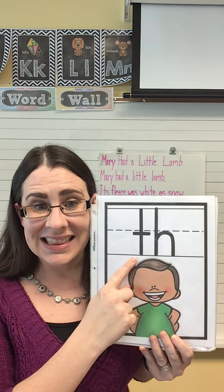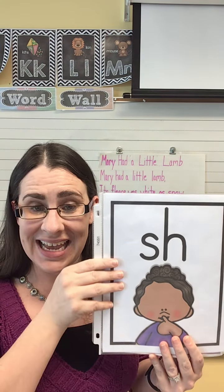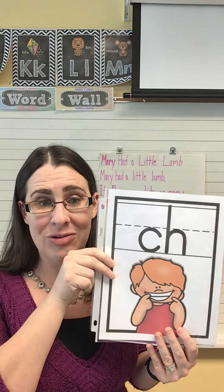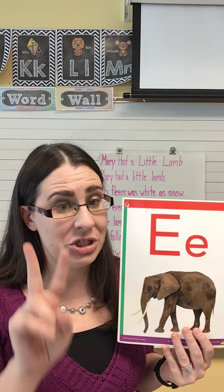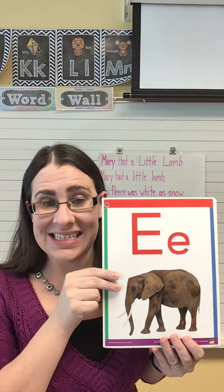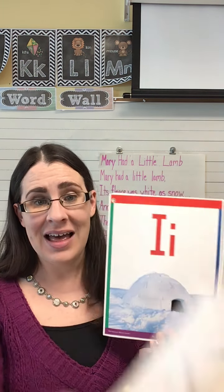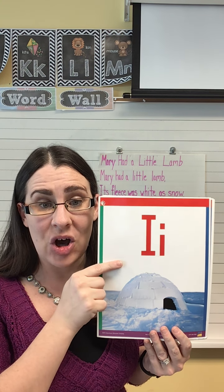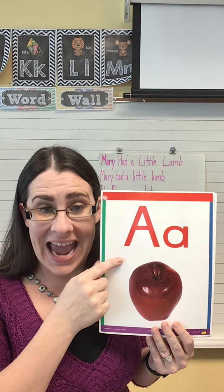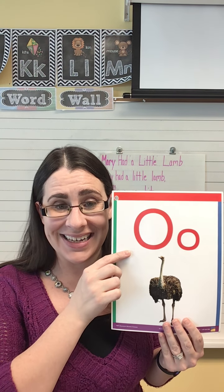Here are our digraphs. Letters are th, sound is th. Letters are sh, sound is sh. Letters are ch, sound is ch. Here are our vowels — we're gonna do two sounds for each one. Letter is e, sounds are short-e and long-e. Letter is u, sounds are uh and long-u. Letter is i, sounds are short-i and long-i. Letter is a, sounds are short-a and long-a. Letter is o, sounds are short-o and long-o.